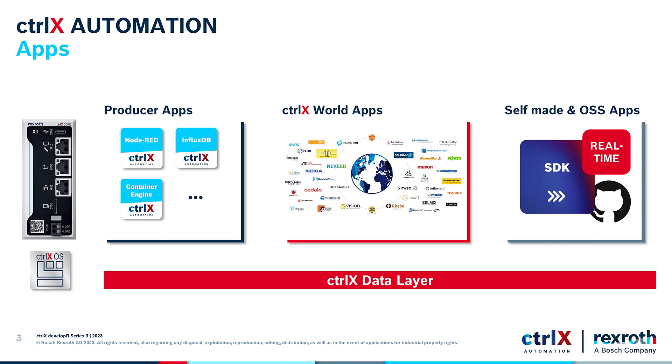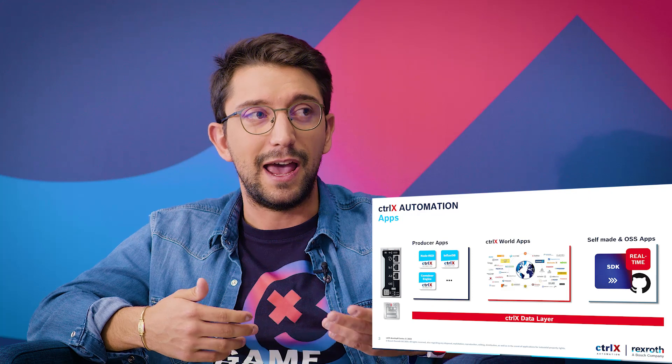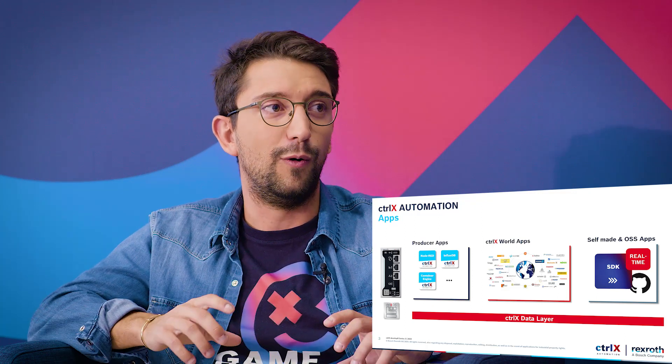You pointed out that ControlX automation is an open platform which provides the flexibility to adapt it to almost any kind of application. On the market there are some other so-called open systems, but what makes the ControlX Core so unique to be the perfect match for an IoT solution? A ControlX Core and ControlX OS user can use applications provided by us, can also use applications provided inside the ControlX Store by our partners through the ControlX world, and can also start from an open source application and create their own solution, maybe also adding real-time capabilities. In the end, all the applications can communicate using the ControlX data layer — no matter which kind of application, they are able to communicate with an open system.